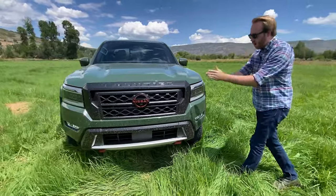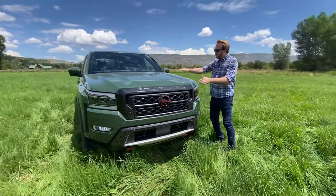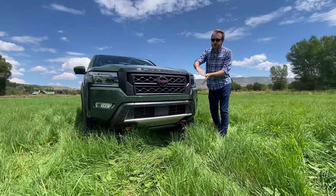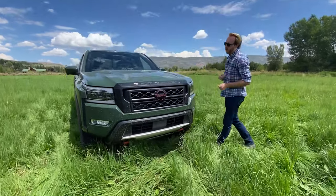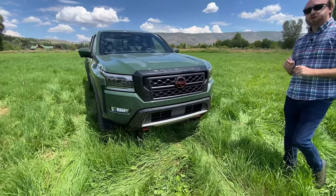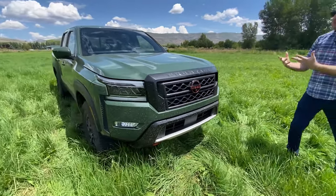You can see it has an extremely upright stance, with a much longer and taller hood. The old Frontier was really slanting downward, almost car-like. But this new one has jumped onto the trend of most pickups these days, with a gigantic front end.